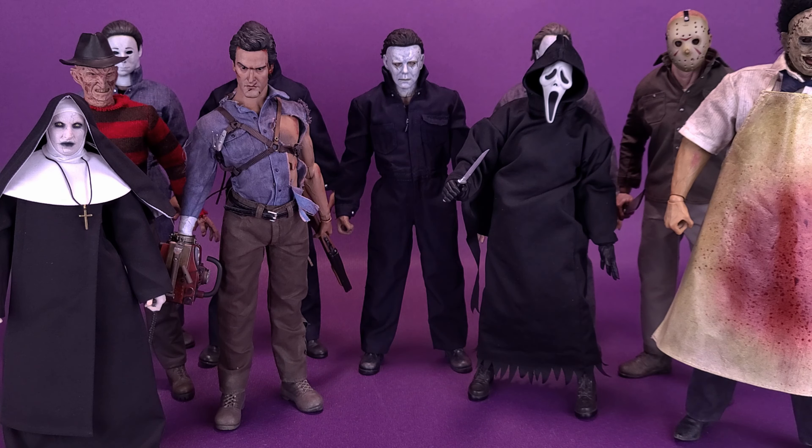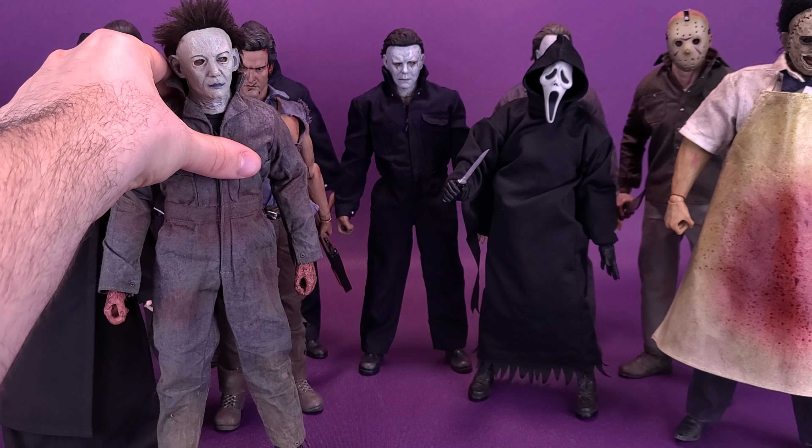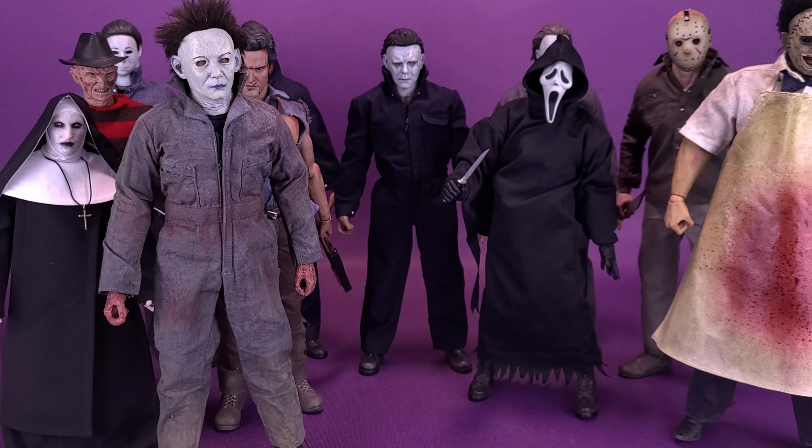I'm also probably going to part ways with this Michael — the 3-Zero Curse Michael Myers from Halloween 6 — which I never really thought I was going to do. Similar reasons to the 3-Zero Leatherface: it served its time for my collection, but now that we're getting what I feel to be better looking figures in the pipeline, I'll probably part ways with the Curse Michael Myers.